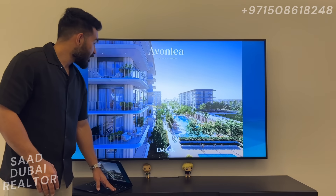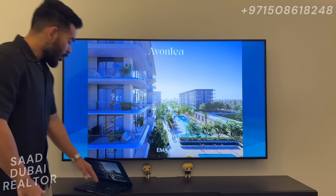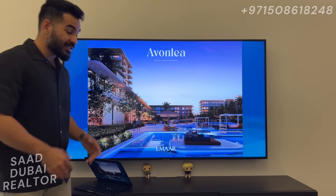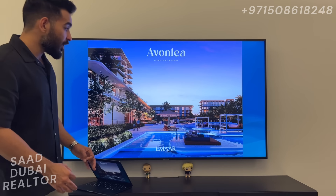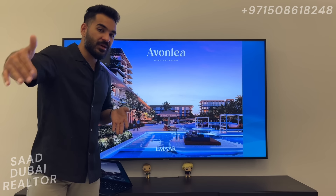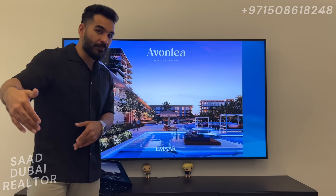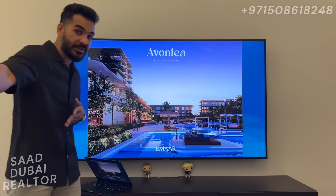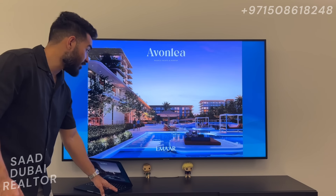These are some of the renders of Rashid Yachts and Marina. You can see the beautiful pool, the downtown skyline in the background, a beautifully designed building with very modern architecture. This pool that they've made is going to be 200 meters on one side and 177 meters on the other side — it's an L-shaped pool, a huge pool.